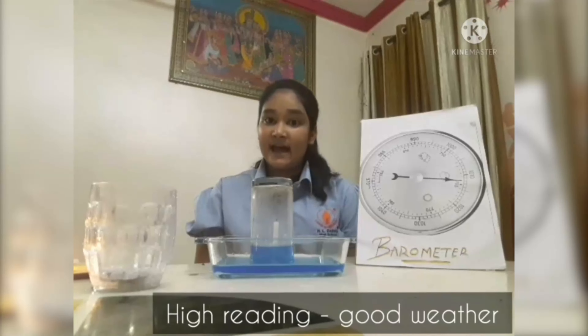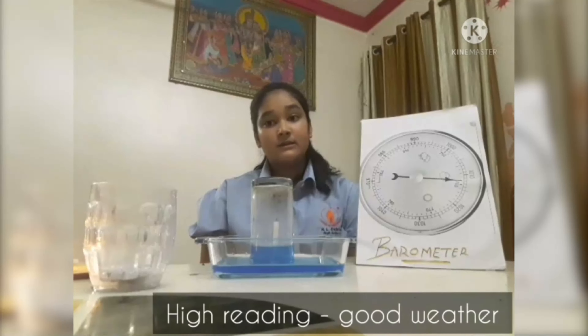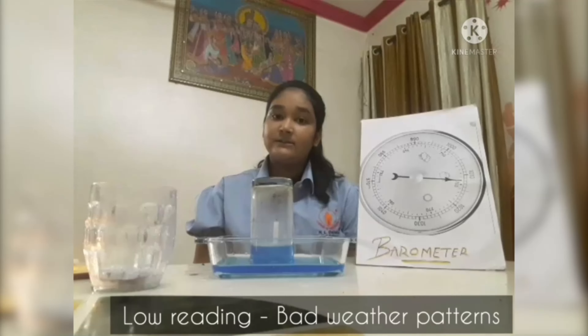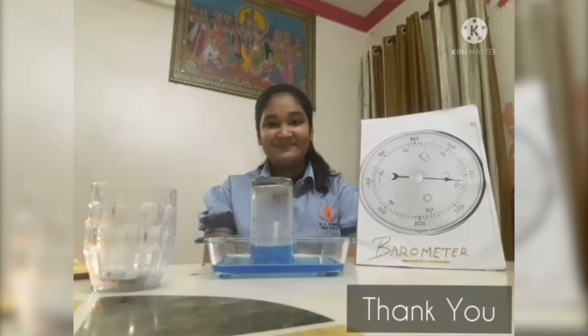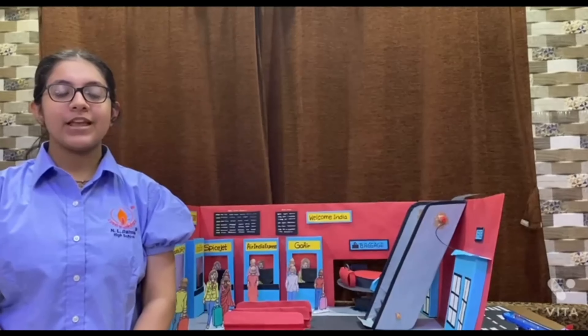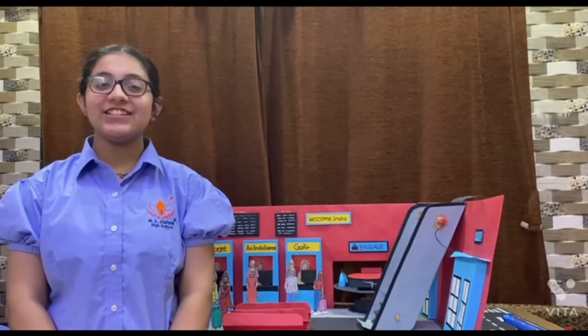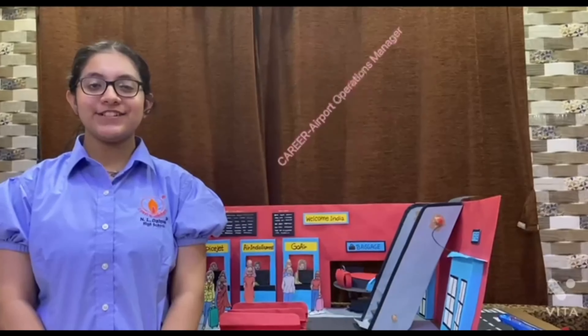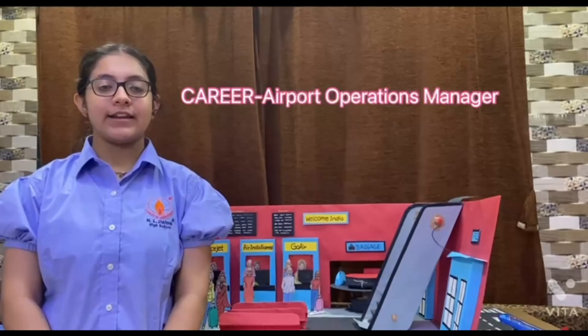A high reading on a barometer indicates high pressure which scientists interpret as good weather. A low reading on a barometer is often a precursor to bad weather patterns. Thank you. Good morning everyone. My name is Angel Lakhani studying in 9th F and my topic for Nirman exhibition is Airport Operation Management. The model over here is a replica of an airport with so much hustle and bustle of passengers.